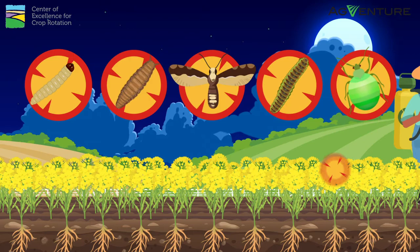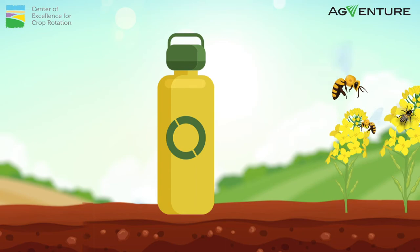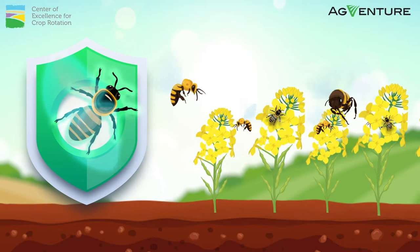Bees and other pollinators form a critical part of the yield potential for the crop. Any pest control intervention must be done cautiously by using bee-friendly products and avoiding any spray during the day when bees are foraging. Avoid using broad-spectrum insecticides which kill bees and other beneficial insects.